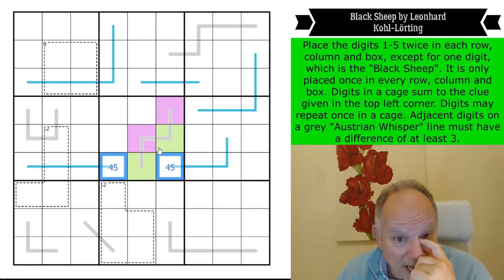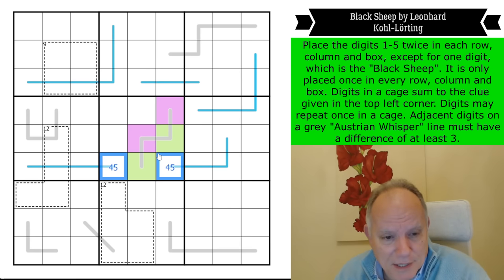Everything about this puzzle is going to be weird — let's just try and get used to that.